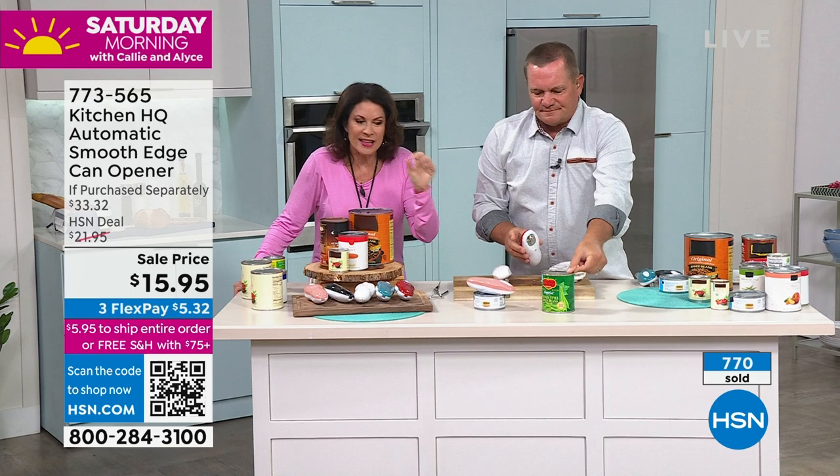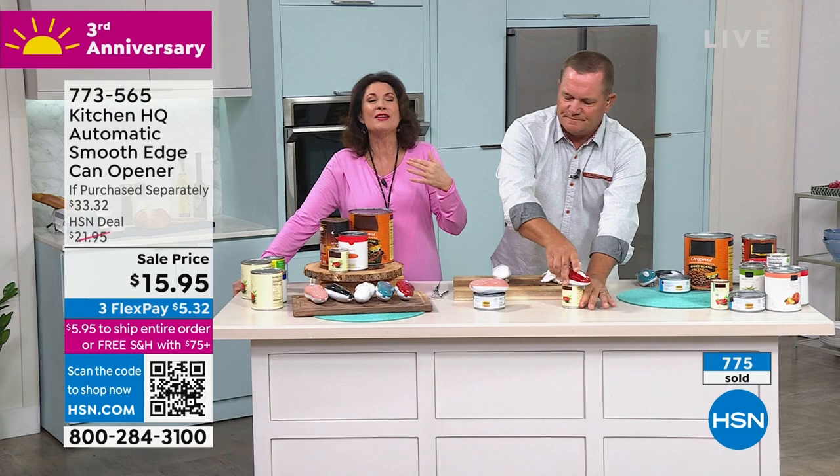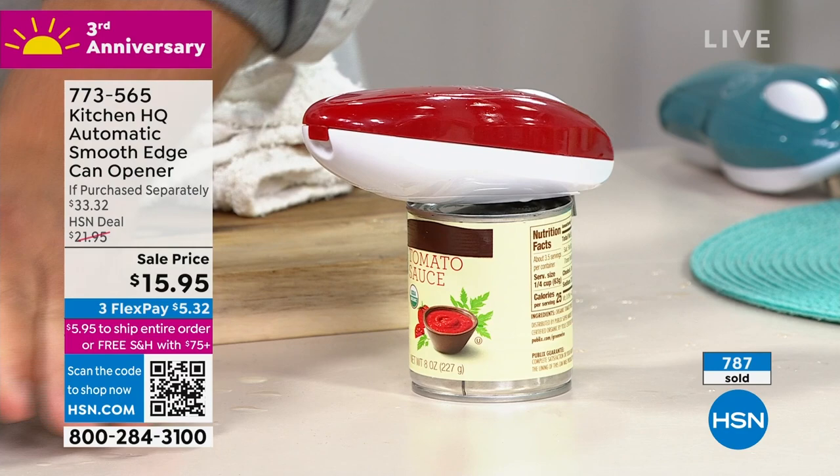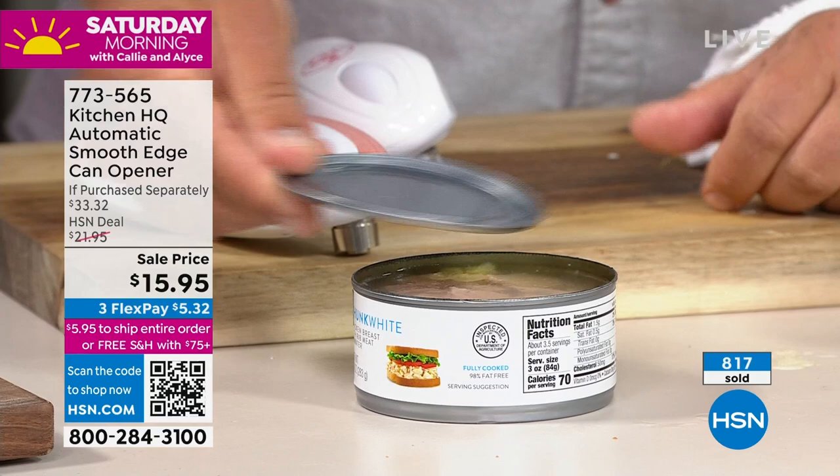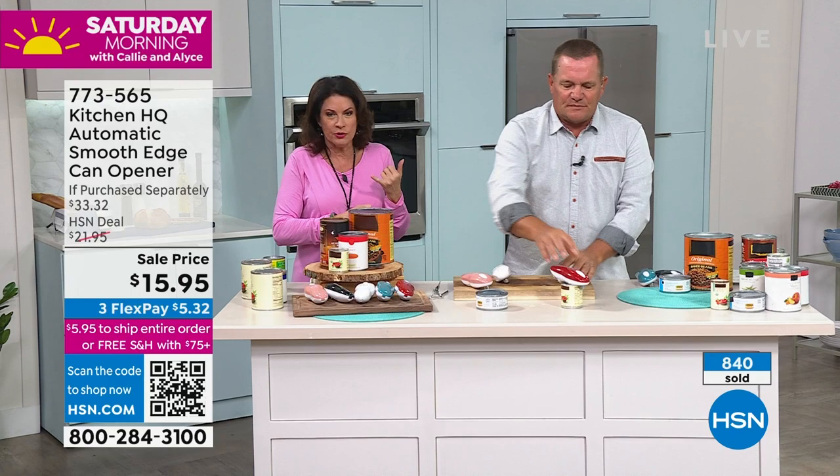Those things are sharp — don't mess with that, don't hurt yourself. And don't get the dirt on the top of those lids into your food. Who even knows where those cans have been? $15.95 — you can see right now we have just surpassed 800 ordered in the last few minutes. People are ordering multiples of these.